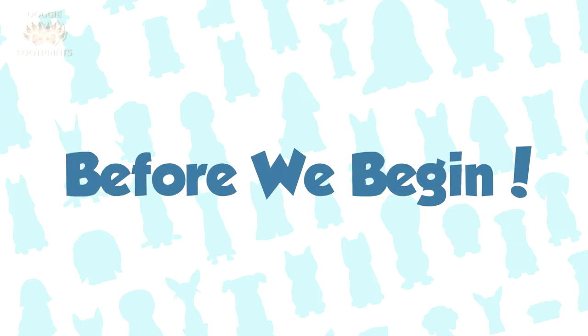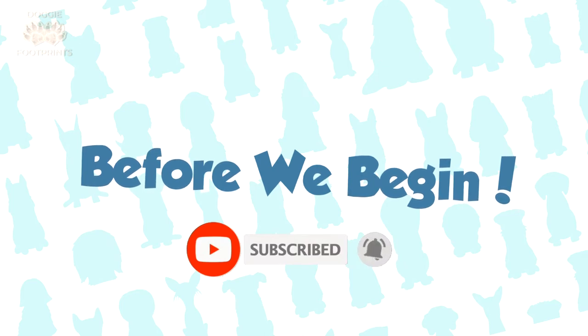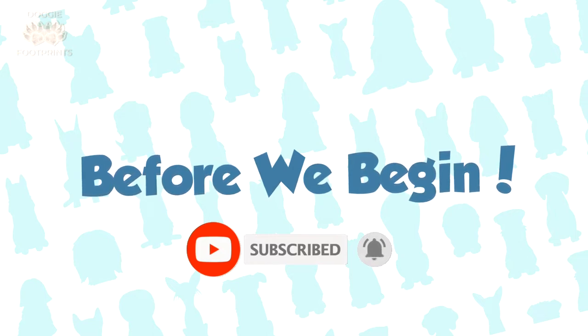But before we dive into the world of Chihuahua dog breed types, be sure to hit the subscribe button and the notification bell to get the latest updates from us. Also, make sure to check out our channel — we upload new content weekly about dogs. So without further ado, here are the seven types of Chihuahuas.